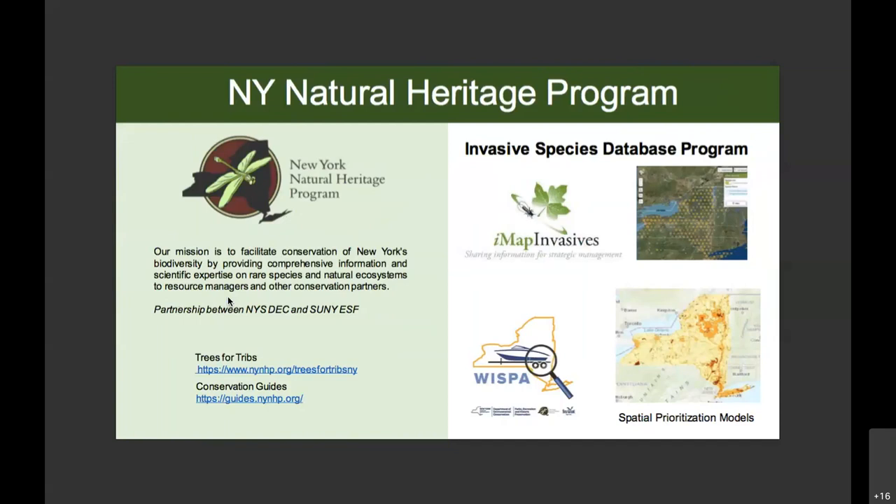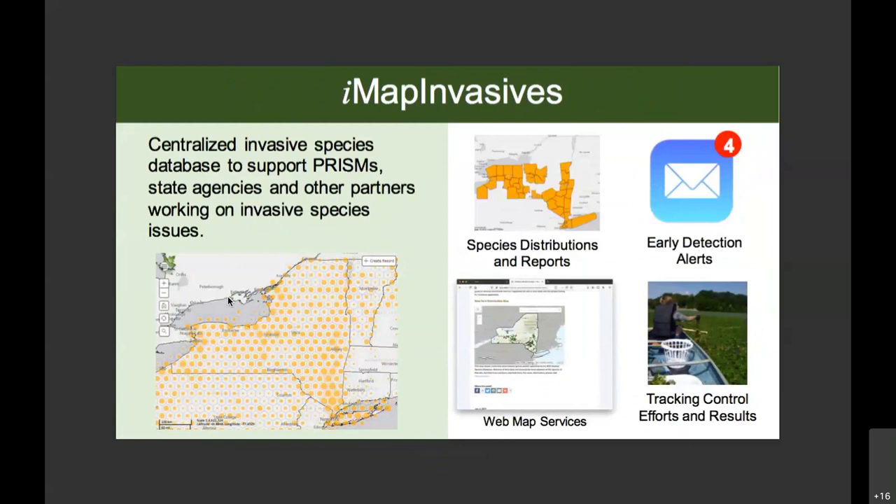In addition to IMAP Invasives, the Invasive Species Database Program also works on a couple of other projects, including WSPA, which is the application used by boat stewards to collect data at boat launches across New York. IMAP Invasives is used by several jurisdictions in North America. In New York, we use it as the centralized database to support PRISMS, state agencies, and other partners working on invasive species issues. We provide species distributions and reports, early detection alerts, and web map services so that live data can be used on a number of platforms. Most importantly for this webinar, we allow for tracking control efforts and results.